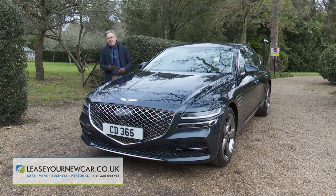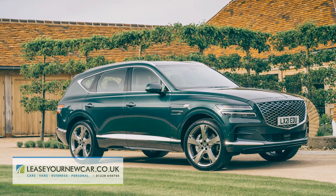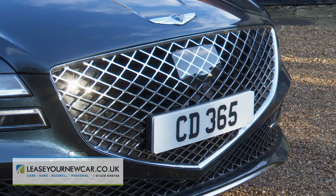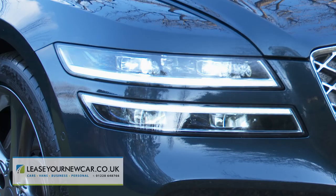Like its GV80 SUV stablemate, this G80 saloon certainly has plenty of road presence, primarily due to its huge G-matrix front grille and bisected LED headlamps.